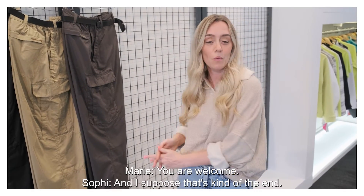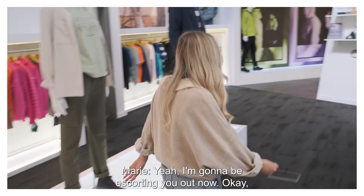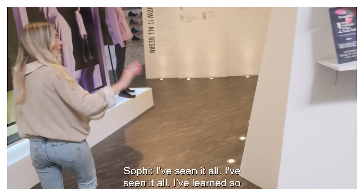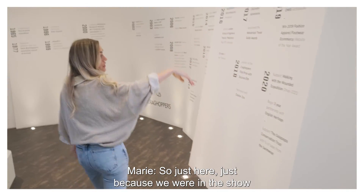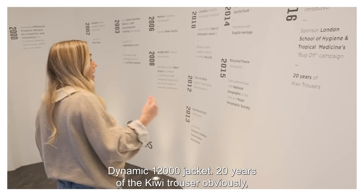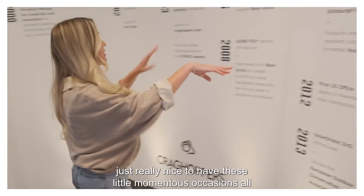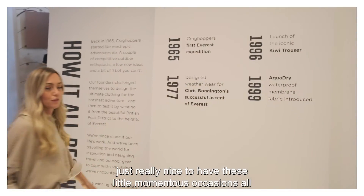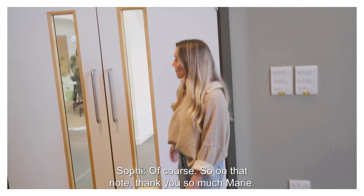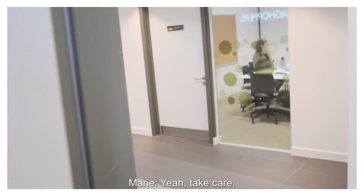Thanks so much for taking us through. You are welcome. I suppose that's kind of the end — I'm going to be escorting you out now. Have you had a good time? I've had the best time — I've learned so much. Just here in the showroom, I'll show you some of the details on the wall. We've won an award for our Dynamic 12,000 jacket, 20 years of the Kiwi trouser, introduced recycled fleece in 2015. It's really nice to have these little momentous occasions all noted on the wall — it reminds us of what a great company we work for. Thank you so much, Marie. Thanks so much guys for coming. Take care, bye!